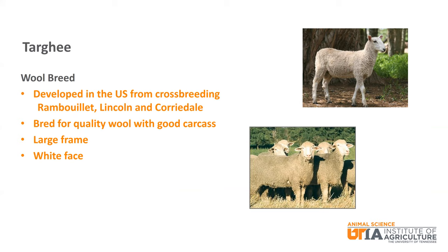The Targhee is a wool breed that was developed in the United States from crossbreeding Rambouillet, Lincoln, and Corridale sheep. It was bred for quality wool with good carcass characteristics. It is large frame and has a white face.